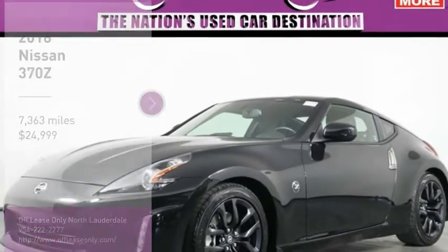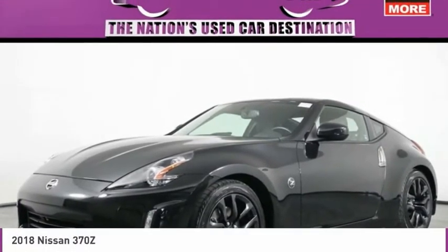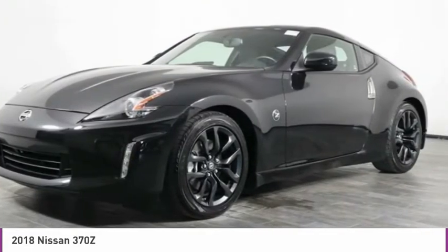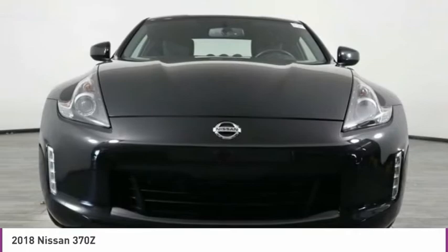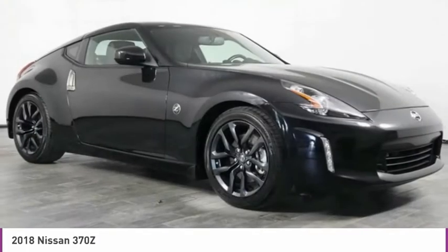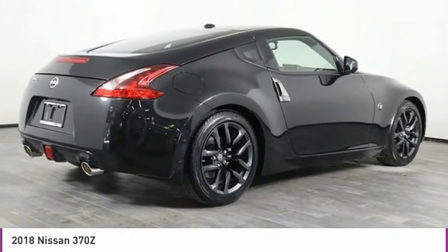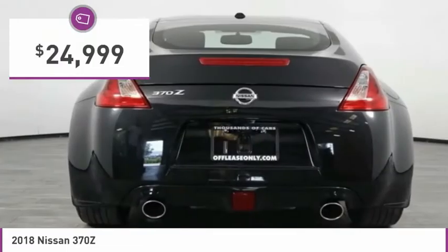Make a great choice today with the 2018 370Z. With its richly crafted, driver-obsessed cockpit and the world's first SynchroRev match manual transmission, the lower, wider, lighter Nissan Z is in a class all its own and is priced below $25,000.